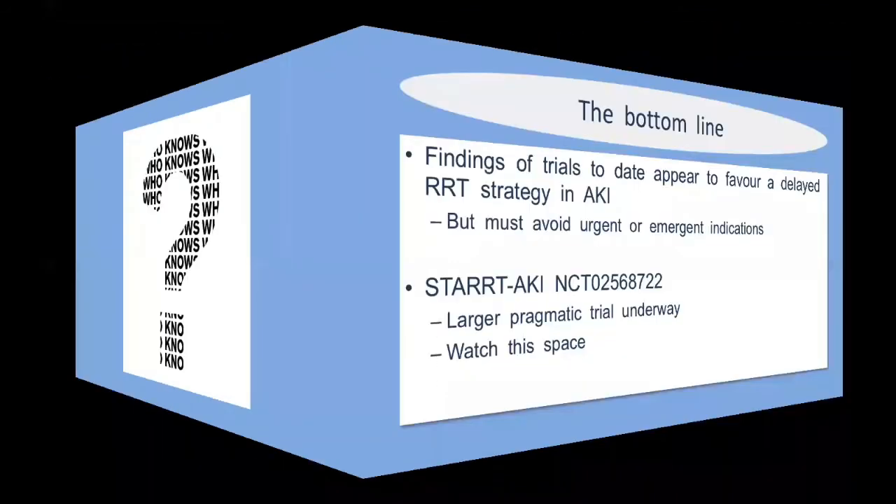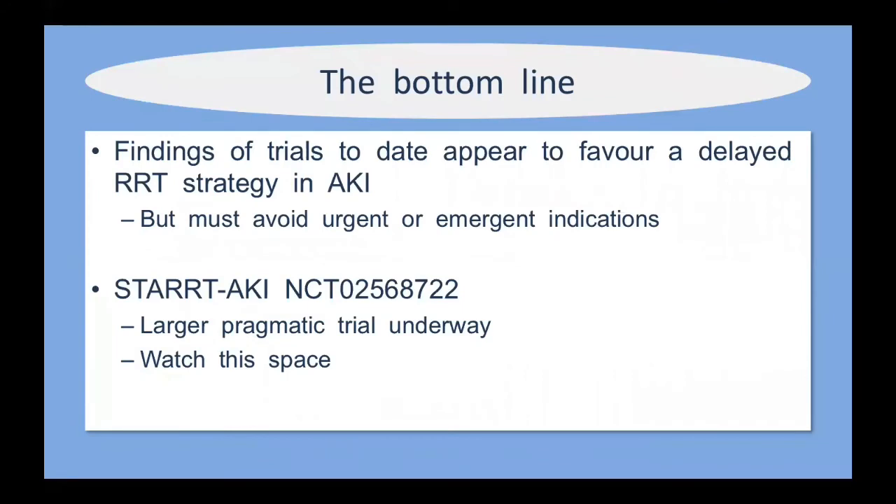The bottom line is we really don't know when to dialyze a patient. The literature seems to favor waiting a little bit, but how long that translates to is unclear. The findings of trials to date appear to favor a delayed RRT strategy in acute kidney injury. However, you must avoid urgent or emergent indications developing — it is likely to cause harm if patients are allowed to develop uremic complications like pericarditis or encephalopathy. There is a larger pragmatic trial currently recruiting called the STARRT-AKI trial that may provide more clarity.